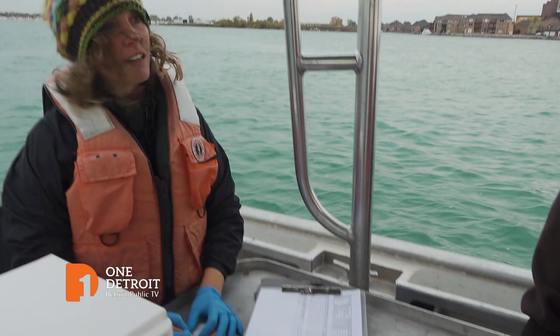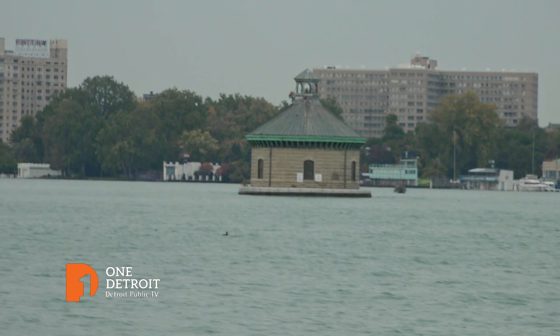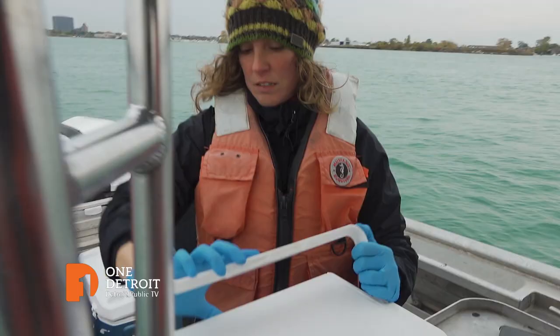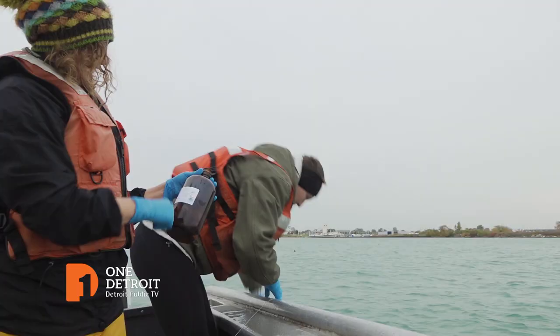Water researcher Bridget Baker has been leading these expeditions for the past two years. At this spot we're really in close proximity to the water intake for the Great Lakes Water Authority, which is one of the main drinking water treatment plants for the Detroit metro area. So we like to get an idea of what's taken into the water treatment plant. They're gathering water samples to find out what chemicals have found their way into the river that provides drinking water to communities from Lake St. Clair to Lake Erie.